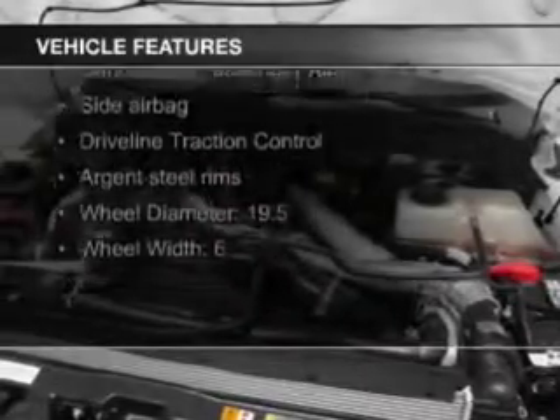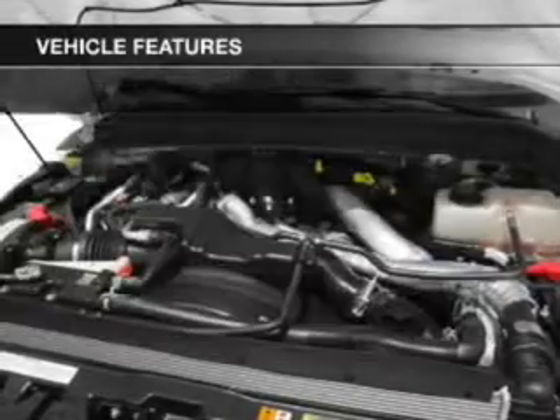The features include a tilt and telescopic steering wheel, split rear seats, air conditioning, and power steering.